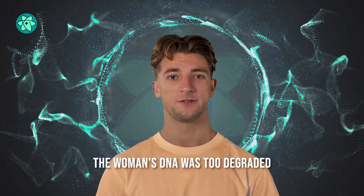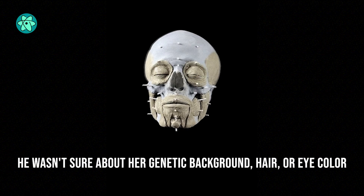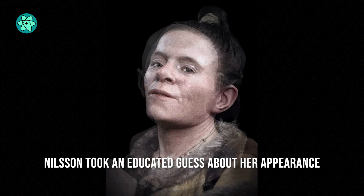But because the woman's DNA was too degraded, he wasn't sure about her genetic background, hair, or eye color. So Nielsen took an educated guess about her appearance.